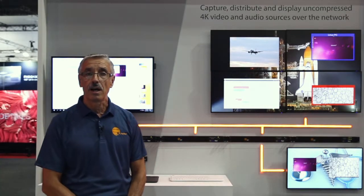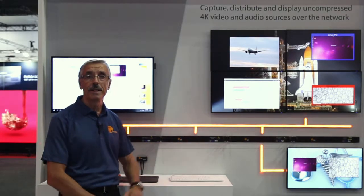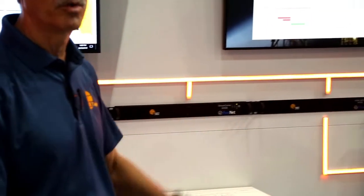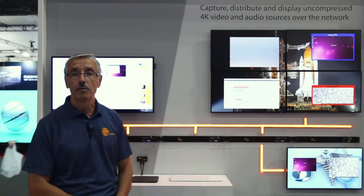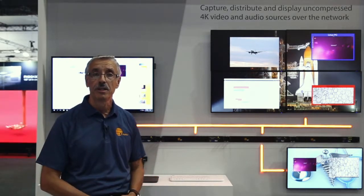The product is composed of a modular network of input and output nodes where everything converges to a network switch, where we transfer pixels from the input node to the output node to the display using the network, instead of the traditional video processor where you use the PCI Express bus to move pixels from input to output.